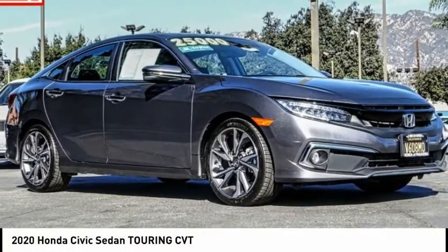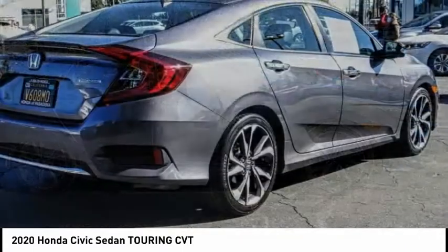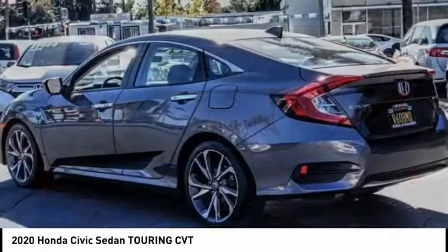Looking for the right vehicle? Check out the 2020 Honda Civic. Practical, awesome gas mileage, and incredibly reliable. This vehicle has less than 80,000 miles.